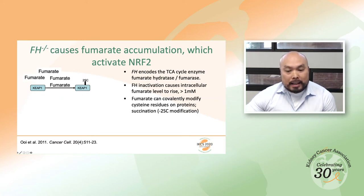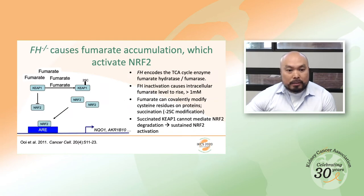KEAP1 is a negative regulator of the transcription factor NRF2. Because the modified KEAP1 cannot repress NRF2, NRF2 accumulates in the cell, enters the nucleus, and carries out its transcriptional function. When NRF2 is activated, it promotes many genes involved in antioxidant response, cellular ion homeostasis, and various other functions.